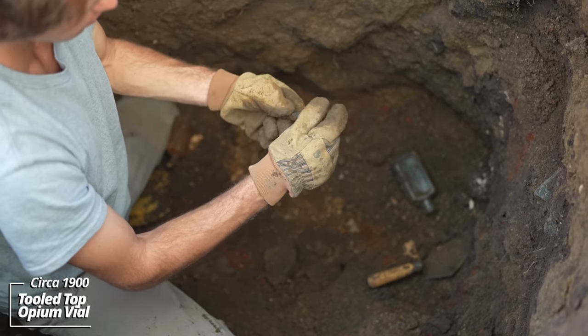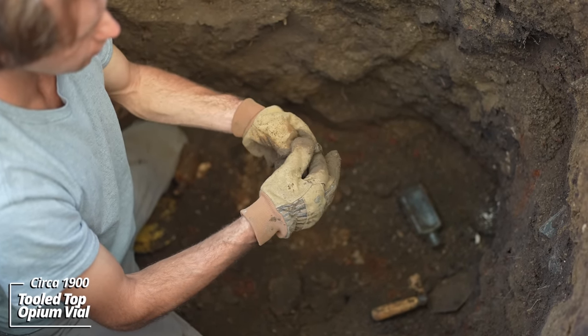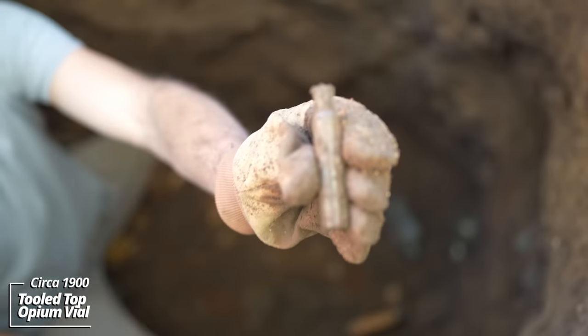Oh wow — I believe this is an opium vial. I've always been told these contained opium.